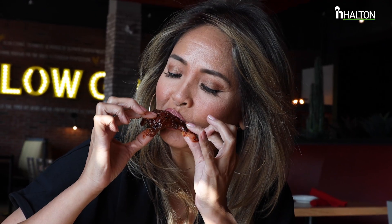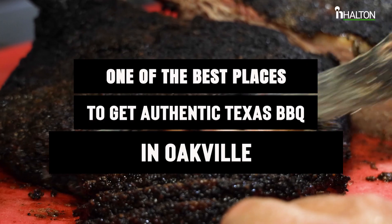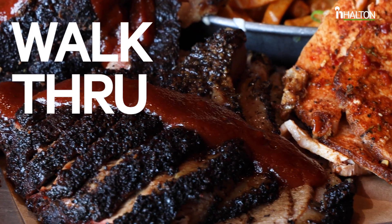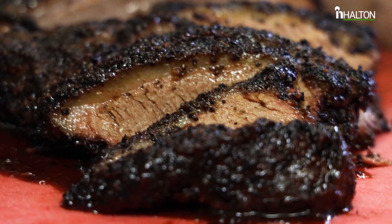If your mouth starts to water at the very thought of barbecue, then we've got two words for you: Stack Smoked. Think fall off the bone, slow cooked, melting in your mouth, smoky deliciousness.